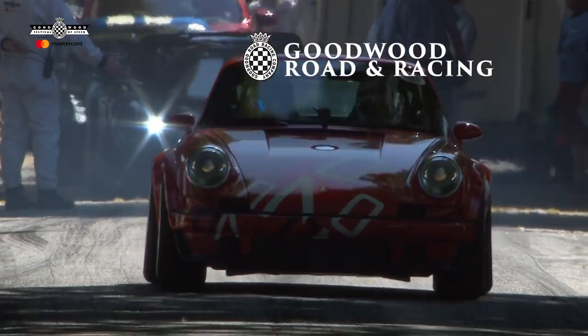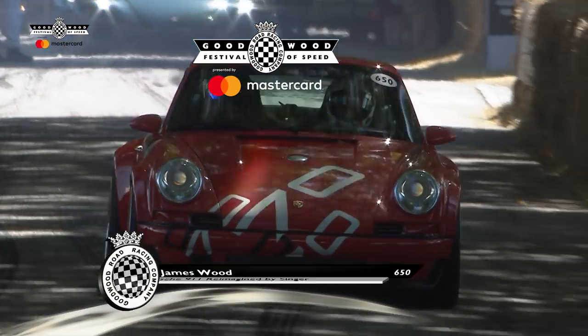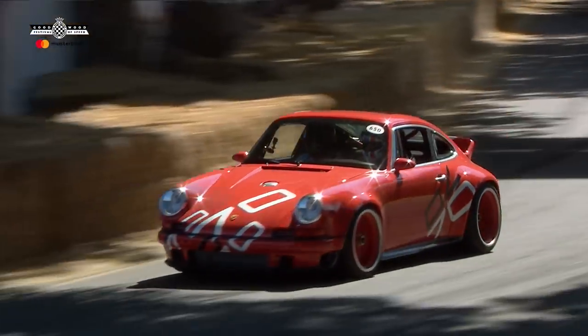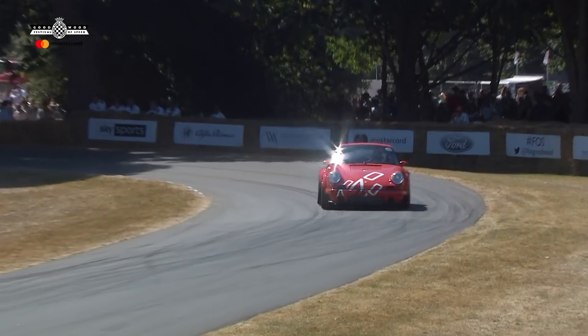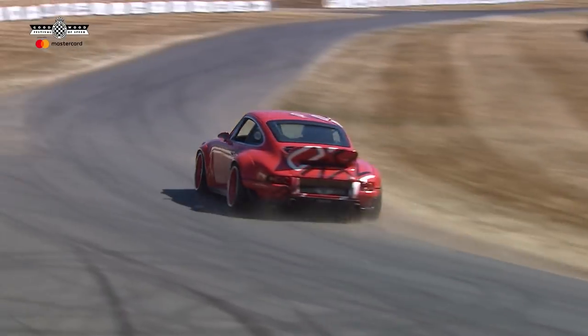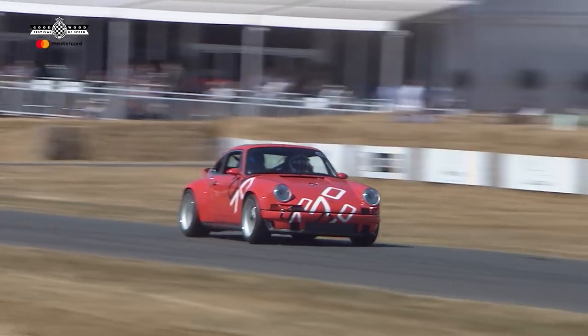It loses the rear seats but looks terrific. There will be a limited series of those to celebrate Porsche's 70th anniversary. Now is this an old 911? It is a 964, I believe, yes. It's reimagined by Singer. It doesn't look like a 964 very much anymore. And this one is particularly special in Singer's study in lightweighting.